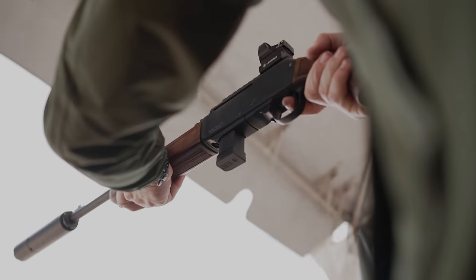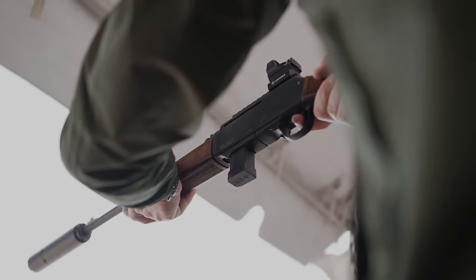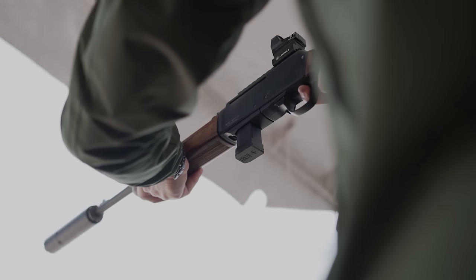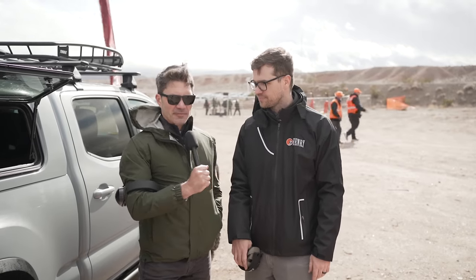The logic behind the Homesteader is it's a ranch gun, home defense gun, truck gun — whatever you want to call it. A 9mm PC carbine is a pretty versatile rifle. We tried to put a lot of features in there to make it work for everybody: mag adaptability, ambidextrous features. Adaptability and reliability is what we're going for.